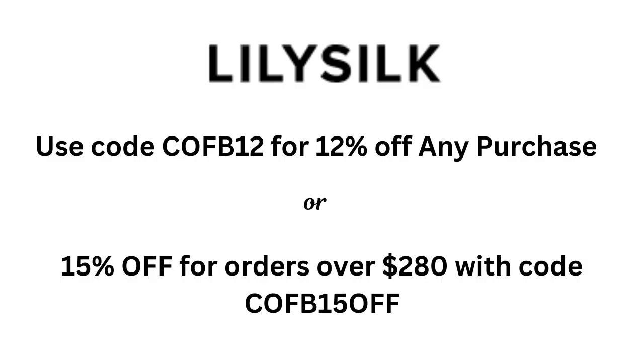Thank you to LilySilk for partnering with me on this video today, and remember that both of the saving codes will be below the video in the description box.